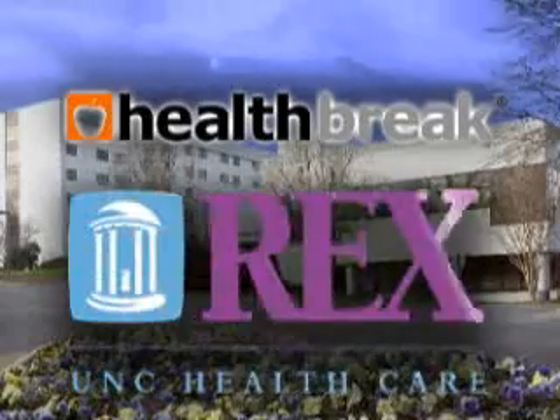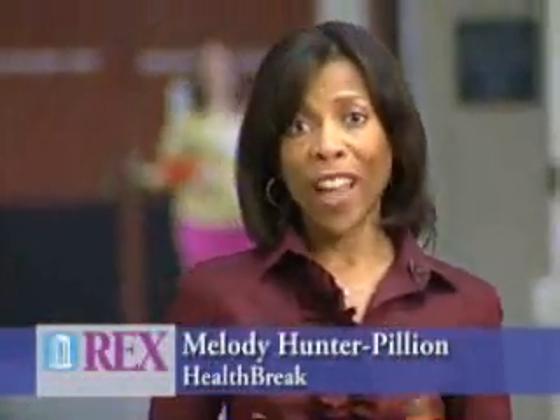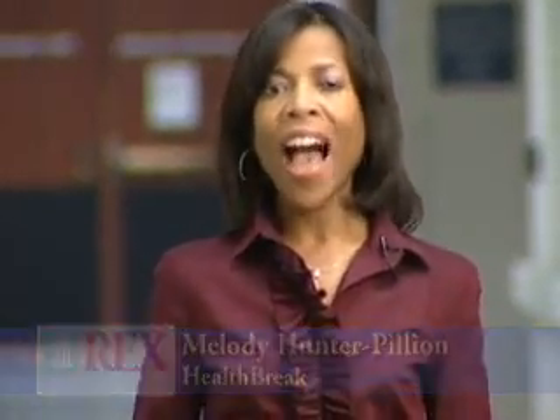Health Break is brought to you by Rex Healthcare, chosen for excellence. When you think of calcium, you think of bone health. So how can a test called calcium scoring highlight your heart health or your risk for heart disease?